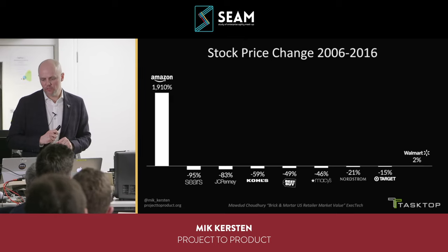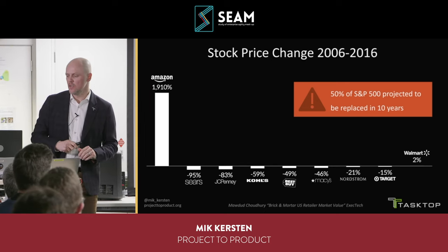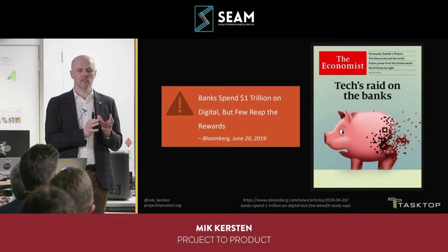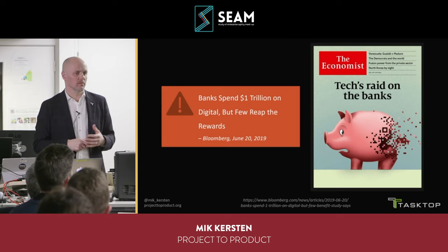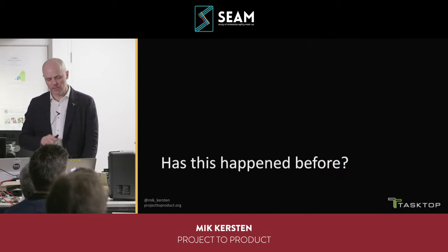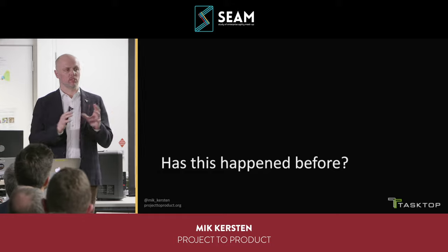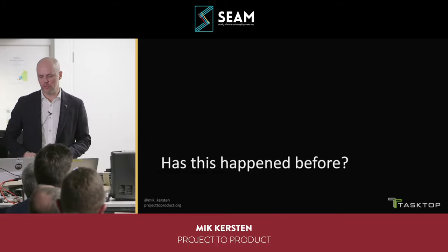This is becoming a very stark problem. Half of the S&P will be replaced in ten years. There's been over a trillion dollars spent by banks on digital transformation, and the majority has not proved any rewards. Seventy percent of those transformations have not delivered measurable results. So the question is: how can we shift from this cost-center mentality and measuring the wrong things to measuring value?